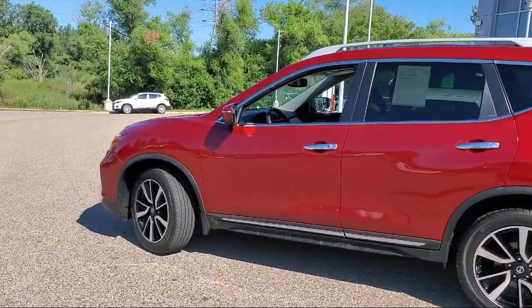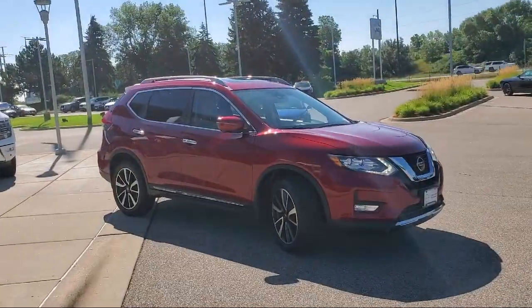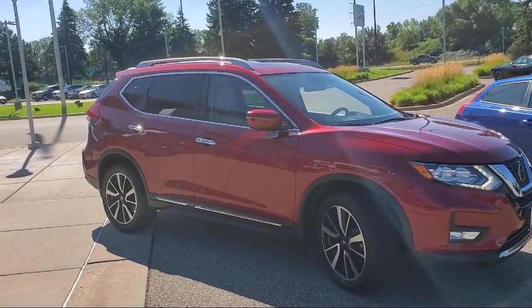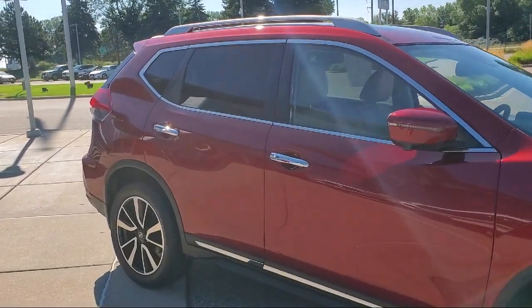It also features heated front seats, LED headlights, keyless entry, Nissan Connect featuring Apple CarPlay and Android Auto, auto high beam headlamp control, and has less than 30,000 miles on the odometer.